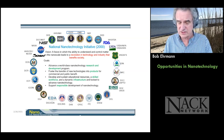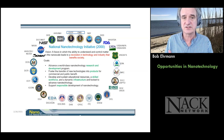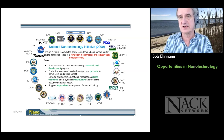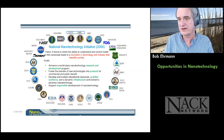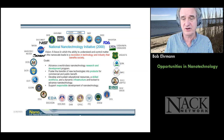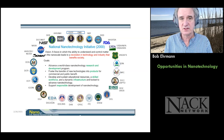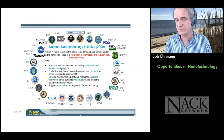This is their 2014 vision — basically, the ability to understand and control matter at the nanoscale leads to a revolution in technology and industry that benefits society. All the alphabet agencies on the outside of this circle have national nanotechnology initiatives because it's the future. The goals: leading the world in R&D, turning research into products, keeping economic engines moving, and developing skilled workforce resources at various levels.